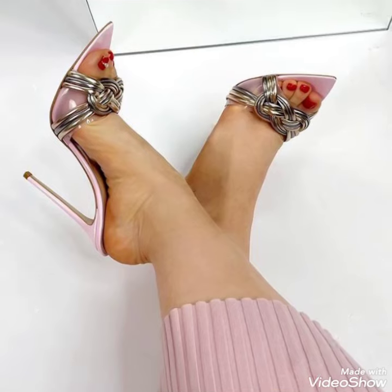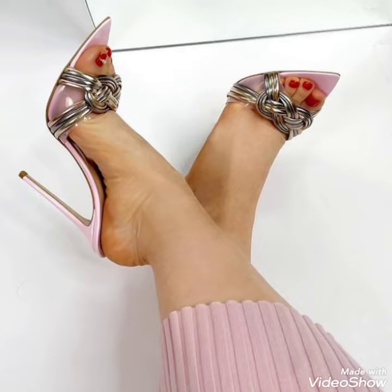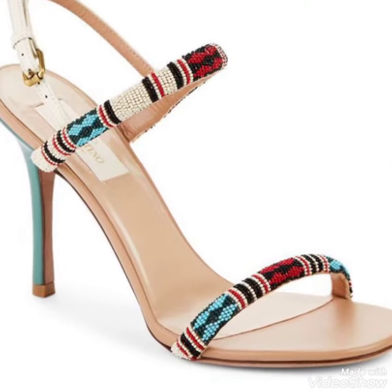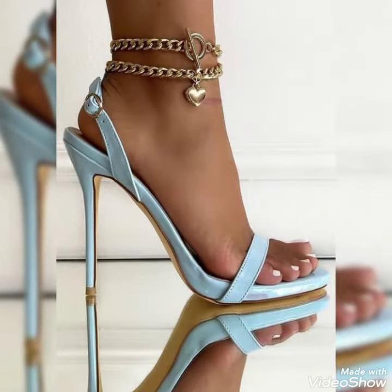Today I am gonna share with you a very decent and amazing collection of open-toe high-heel sandals for those ladies who want to look stylish, gorgeous, and fabulous. Dear friends, by watching my videos you will get very amazing ideas.